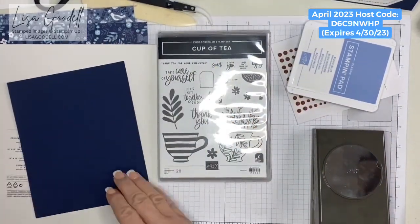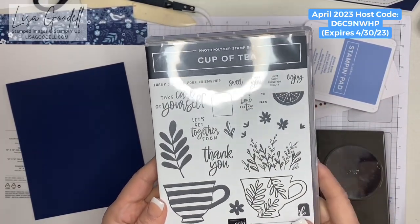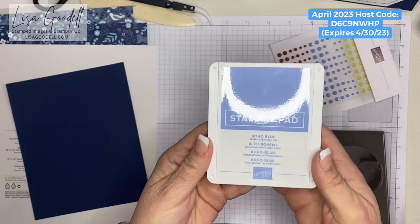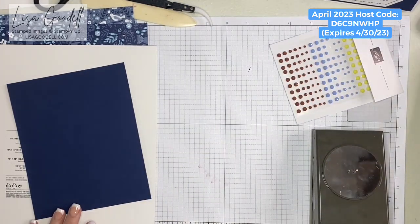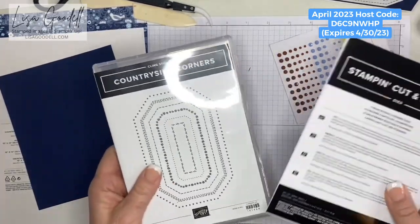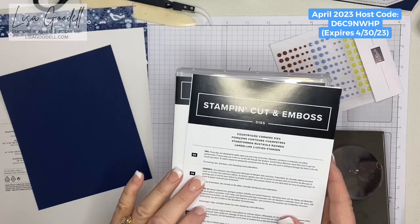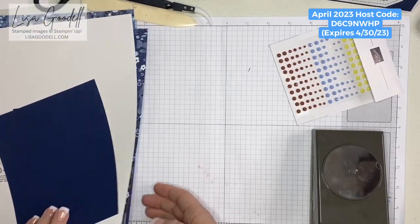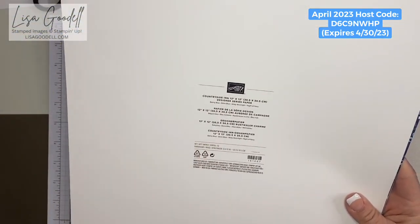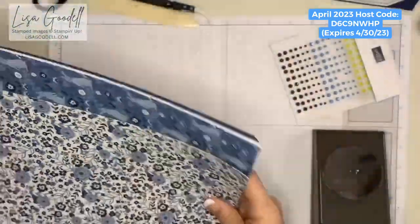I'm also going to use the Cup of Tea stamp set, which is retiring out of the last annual catalog. I'll be using one of the new colors, Boho Blue ink, for our project. Also part of the Countryside In Suite — besides the dies and the stamp set, which together are called the Countryside Corners Bundle — it also comes with some Designer Series Paper, 12 by 12, in Balmy Blue, Boho Blue, Misty Moonlight, and Night of Navy.